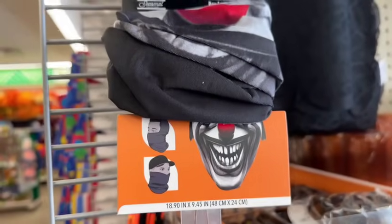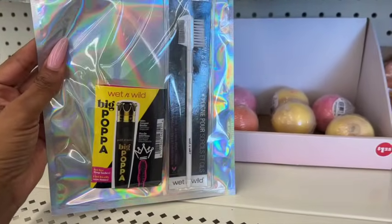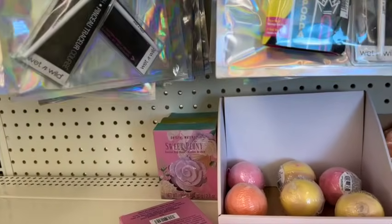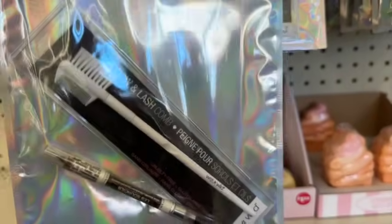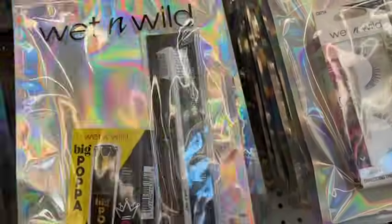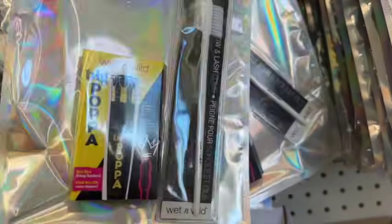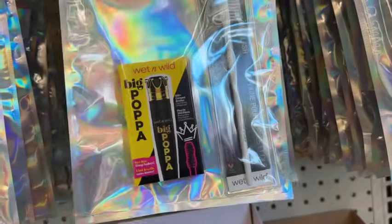Guys, I am super excited about this — look! You get a sample of the Big Papa mascara by Wet and Wild and an eyelash comb. They also have this one with two brushes: the bent liner and the comb. And this one is the Wet and Wild brow pencil with the brow and lash comb. They also have eyelashes — you get two pairs for $1.25, which is an awesome deal because eyelashes can run pretty expensive at the drugstore. And it does include the glue!